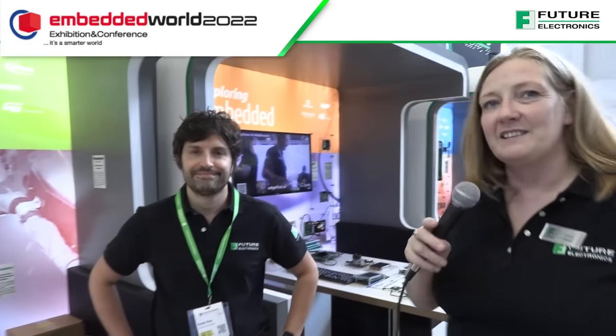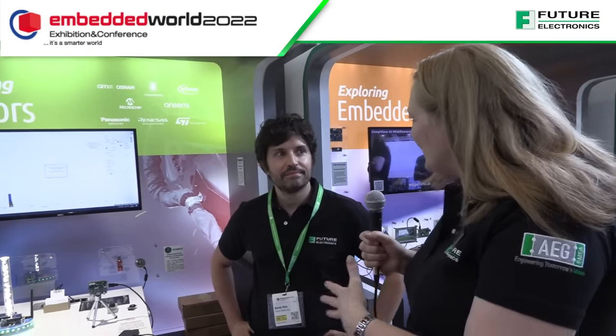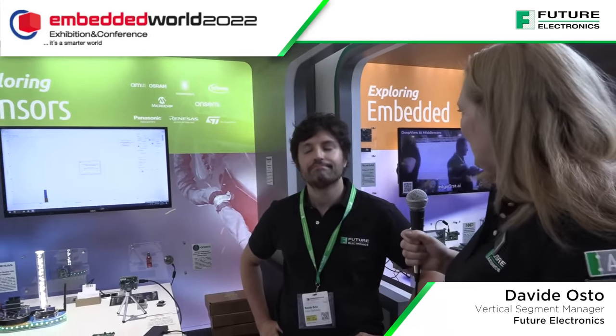We're in the Future Electronics booth at Embedded World 2022. We're on the sensors pod here with Davide, our sensors expert. You've got a number of things that you're showing here — what are you showing and what are the sort of applications that customers will be looking at?